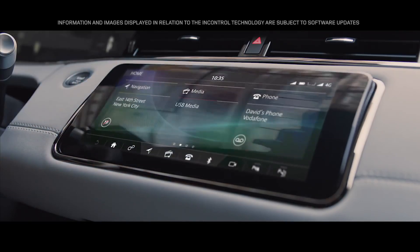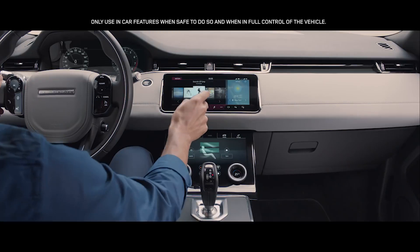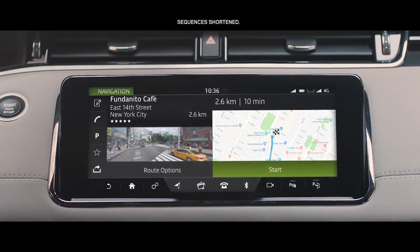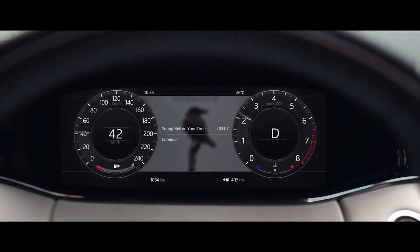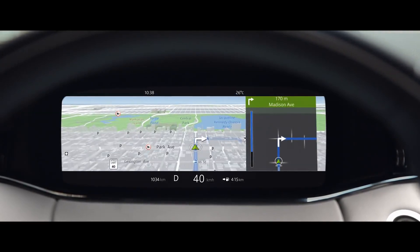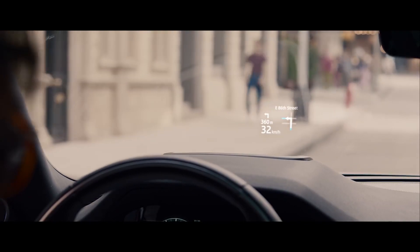At the heart of this beautiful interior lies our dual-screen Touch Pro Duo system. This intuitive interface can be controlled either by touch or voice activation. The hidden till-lit capacitive steering wheel switches put key functions right at your fingertips. The 12.3-inch high-resolution interactive driver display puts key information right where you need it. The full-colour head-up display projects a wealth of additional information onto the windscreen.